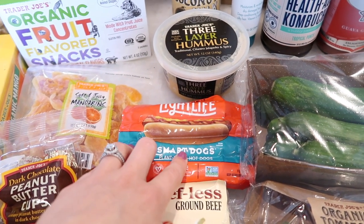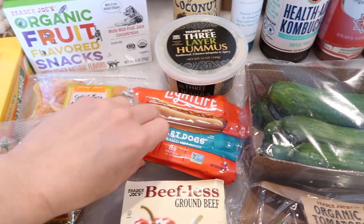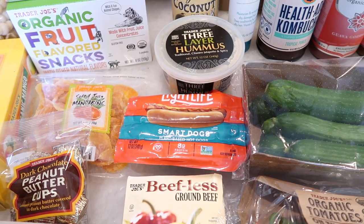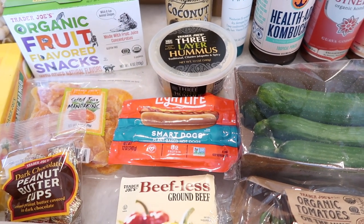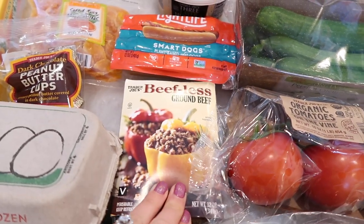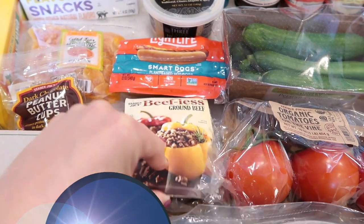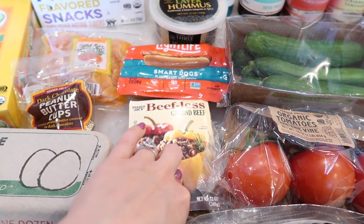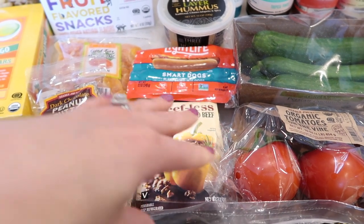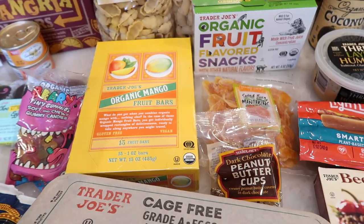Grabbed some more smart dogs — Benson's been loving hot dogs with his mac and cheese and he loves these. Some people absolutely hate them, think they're like rubber, but I don't mind them at all. I've been vegetarian for 16 years so at this point most faux meats taste good to me. Also grabbed the beefless ground beef — I'm going to be making a really yummy lasagna-like casserole for Easter that calls for a meat sauce, and I'll use this for that.